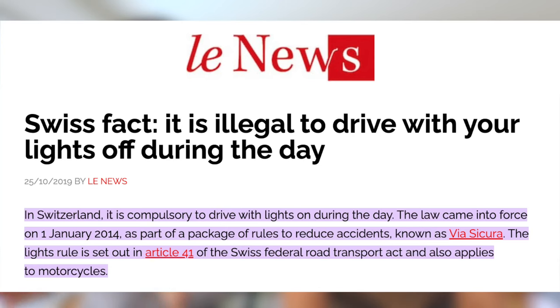One more particularity about driving in Switzerland: you have to have your lights on at all times when driving, even if it's a blue-sky day. This rule has been in place for a few years now in Switzerland, so just make sure to keep your lights on.